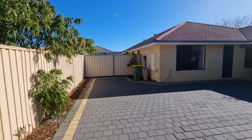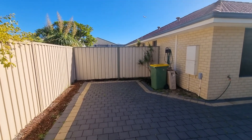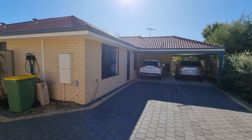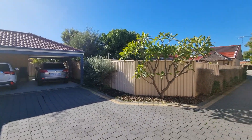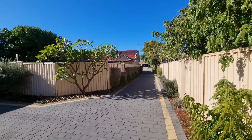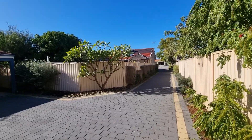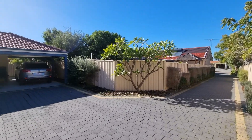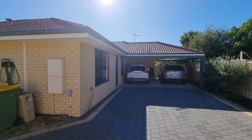For a family with kids, it has a great grass area to jump around. And for the kids, there's parks galore. In Queens Park, they're also building the state football centre just around the corner from this house. Also, we have Carousel shopping centre for everything else.